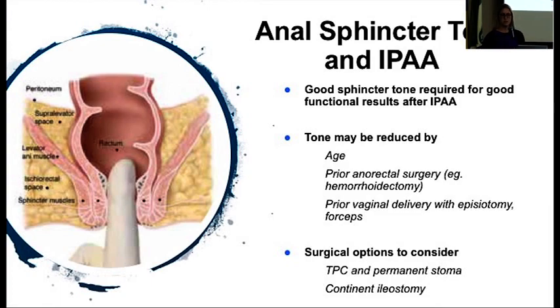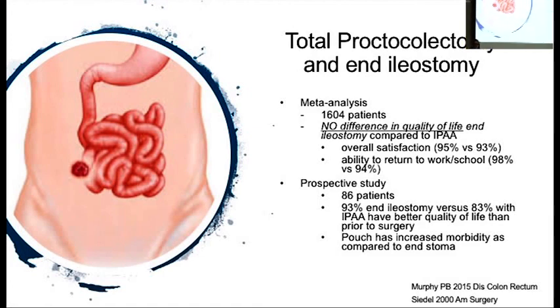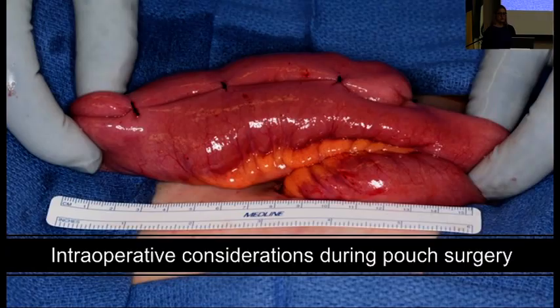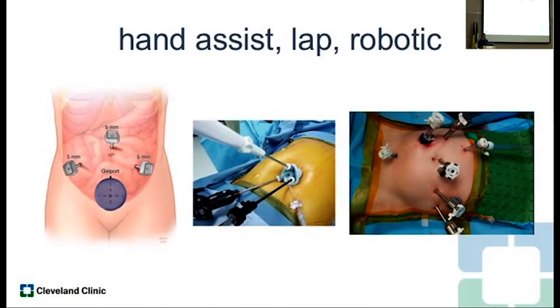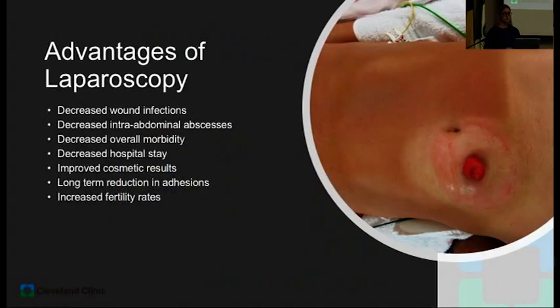The good thing about a total proctocolectomy and end ileostomy versus a pouch is that quality of life is actually equivalent. The big meta-analyses and prospective studies show quality of life with a proctocolectomy and end ileostomy is actually quite good. So in the older patient or a patient with underlying incontinence and poor tone, a proctocolectomy is a good option. What about intraoperative considerations during pouch surgery? Use a minimally invasive approach — it will definitely improve outcomes, improve fertility for young females, and improve outcomes for multiple subsequent operations. There are many approaches: hand-assist, straight laparoscopy, or robotic — whatever the surgeon is most comfortable with.